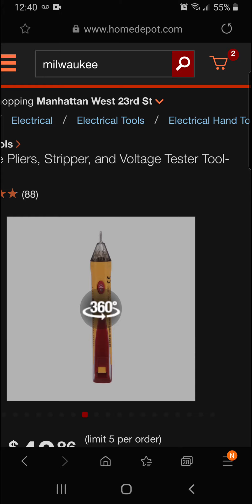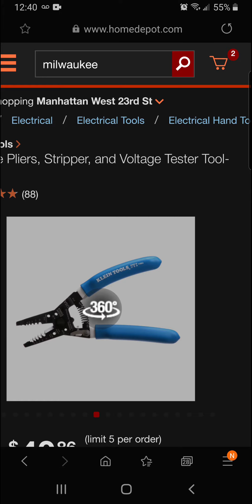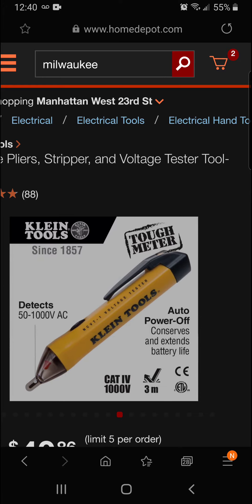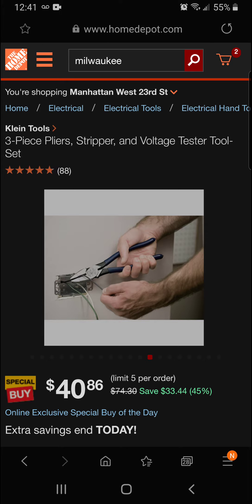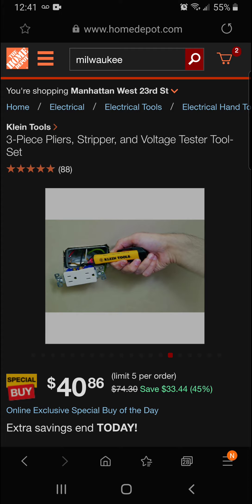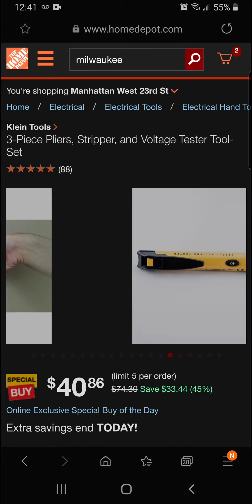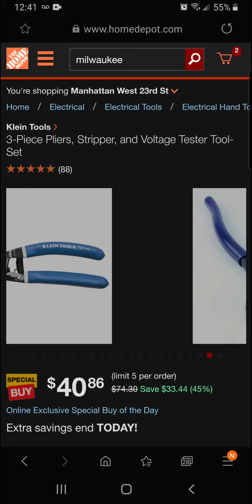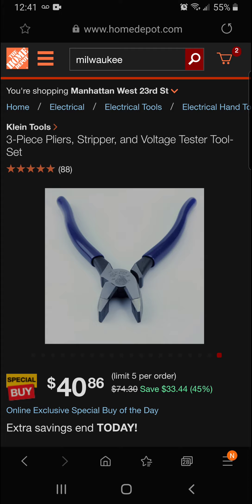This is the three-piece set from Klein Tools — really nice stuff. Whether you're an electrician just getting started or a home DIY person taking on electrical jobs, this will get you there, especially paired with the dimmable outlets we covered earlier. Final price is $40.86 for savings of $33.44.